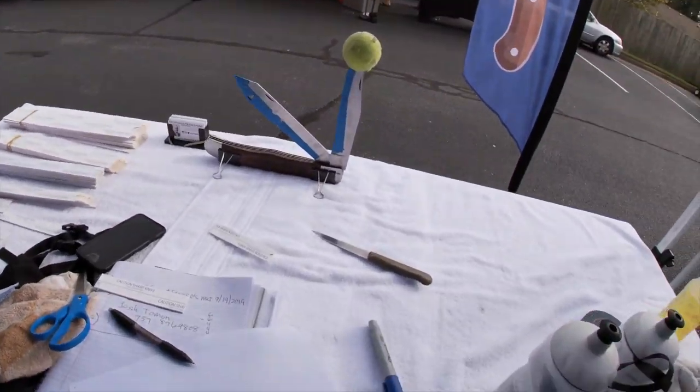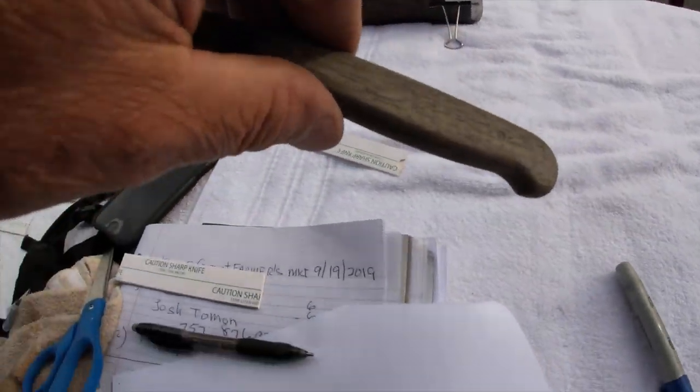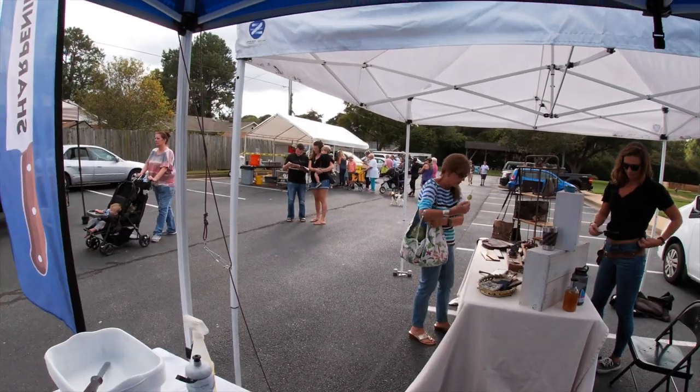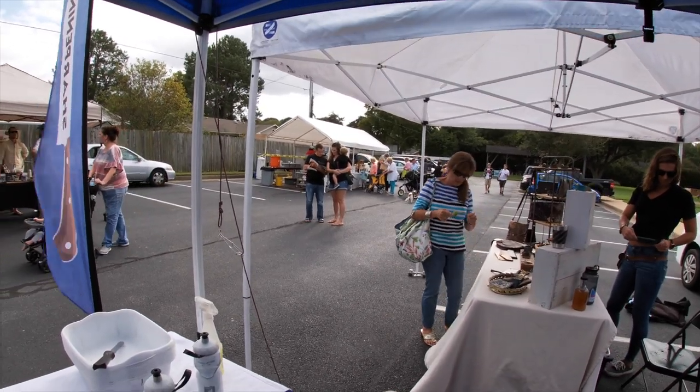We got our second customer with one steak knife — the whole Chicago Cutlery, it looks like, but I can't see anything on it, so hard to say. The donuts and the lemonade are wide open, with a line halfway across the parking lot.